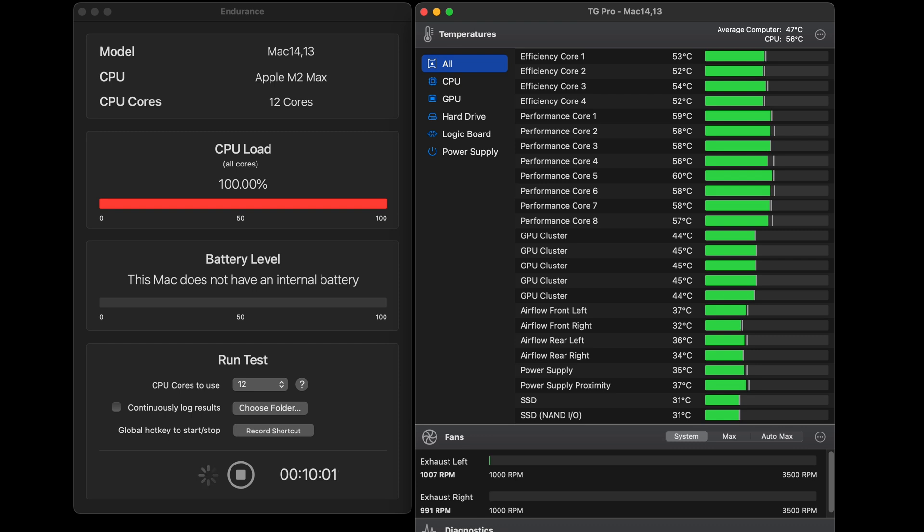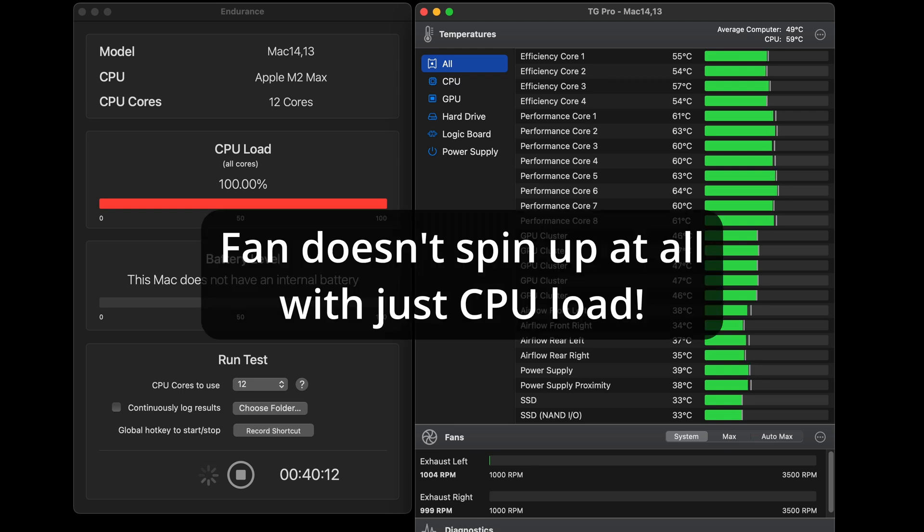After 10 minutes, temps have barely risen to 57, and the fan has yet to spin up. At 20 minutes, temps are still in the 58 degree range with still no fan activity. At the 30 minute mark it's the same story, and going to 40 minutes makes no difference, so I decided to stop the test. CPU temps seemed to top out with the performance cores in the low 60s, all while the fan stayed at the minimum fan speed of 1000 RPM, just as if the computer was at idle.